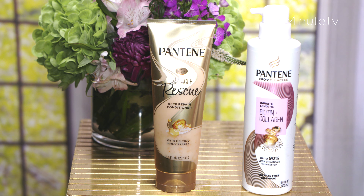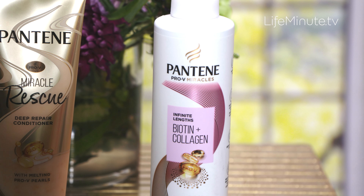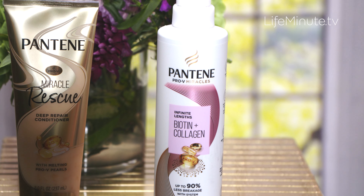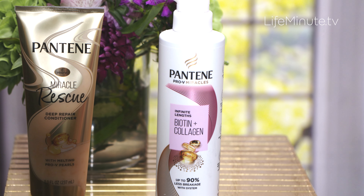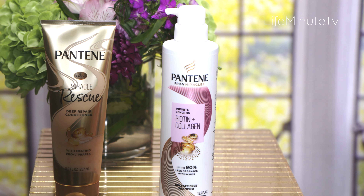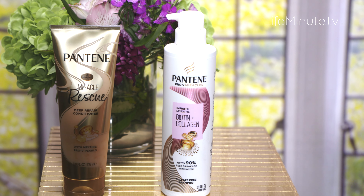I love to use it with the shampoo too. It's packed with biotin and collagen and leaves you with up to 90% less hair breakage. It really stands up to environmental stressors and heat styling — things you don't even realize affect our hair, especially from winter and all the harsh weather as we head into spring.